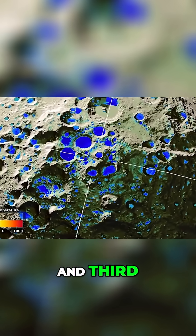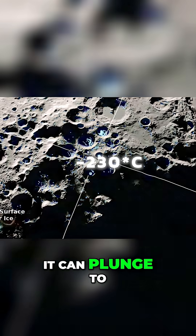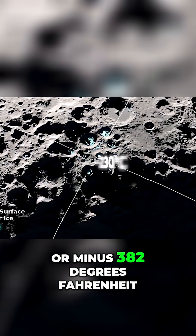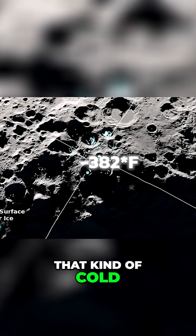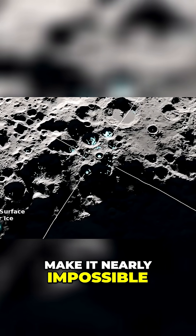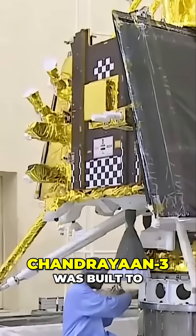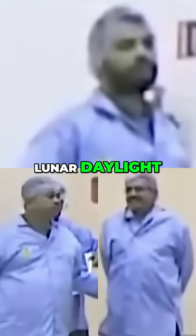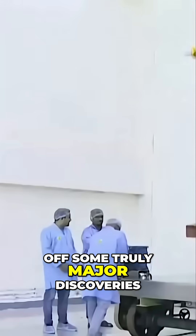And third, the temperature drop is brutal. During the lunar night, it can plunge to minus 230 degrees Celsius, or minus 382 degrees Fahrenheit. That kind of cold can wreck electronics and make it nearly impossible to keep instruments functional. Chandrayaan-3 was built to survive just 14 Earth days — one full stretch of lunar daylight — and in that time, it managed to pull off some truly major discoveries.